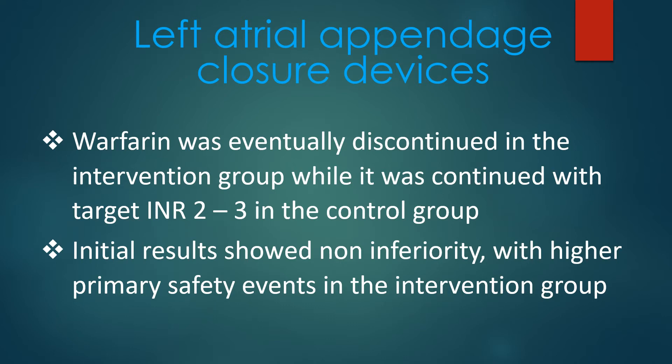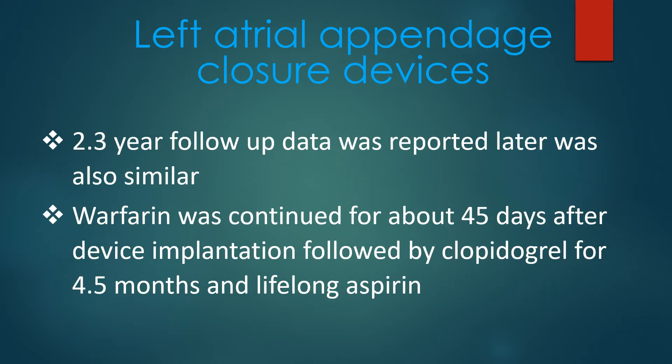Initial results showed non-inferiority with higher primary safety events in the intervention group. 2.3-year follow-up data reported later was also similar. Warfarin was continued for about 45 days after device implantation, followed by clopidogrel for 4.5 months and lifelong aspirin.